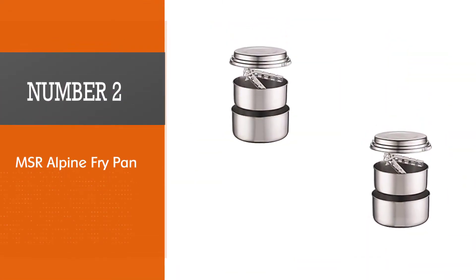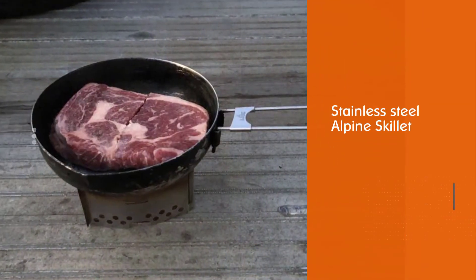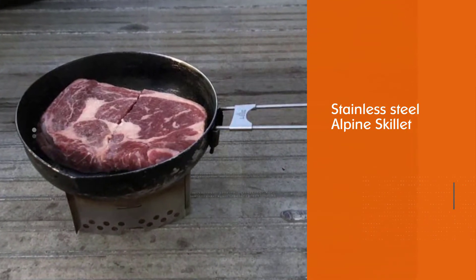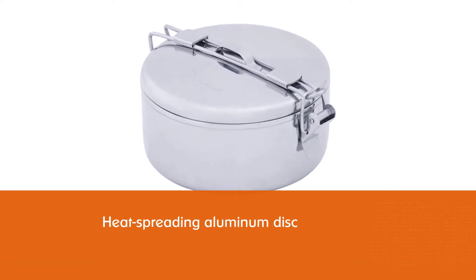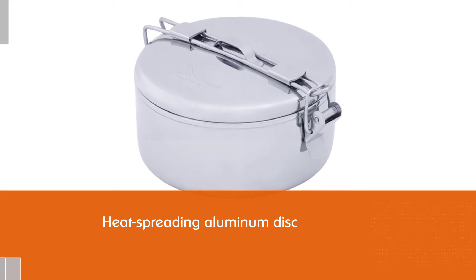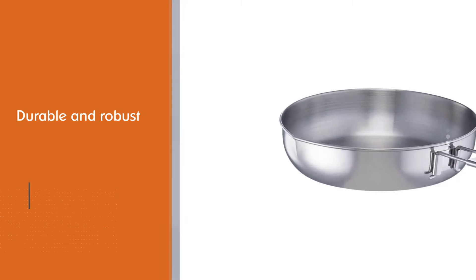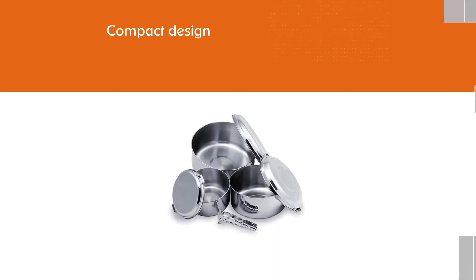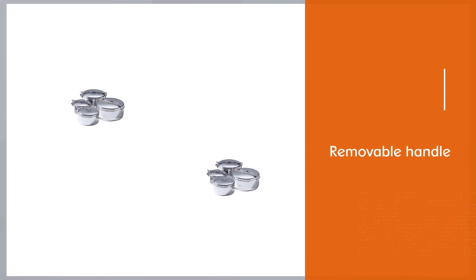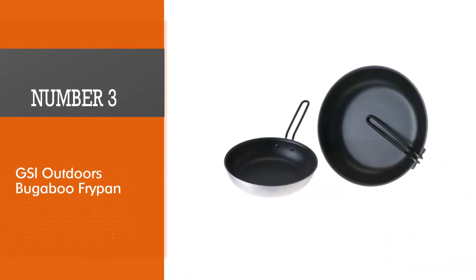Number two: MSR Alpine Fry Pan. If you really want to cook as you do at home, this stainless steel alpine skillet will do it. The secret is a heat-spreading aluminum disc welded to the bottom, just like high-end home cookware. The result is efficient and even heat that will keep your meal options wide open. It's durable, robust, and can be cleaned aggressively without damage — a solid hybrid with a lightweight, compact design and a folding removable handle.